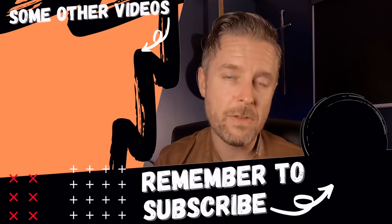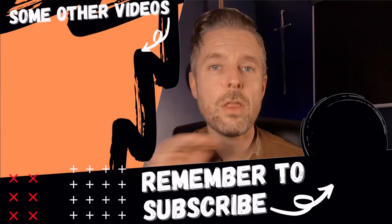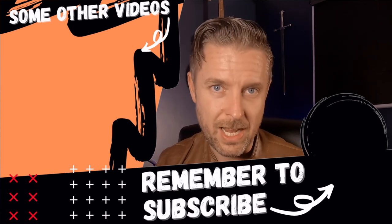Thank you so much for spending the time. Do what you need to do across the social medias by liking, commenting, and subscribing. Do also check out some of my videos around all things tech. Thanks so much for spending the time — we'll see you next time.